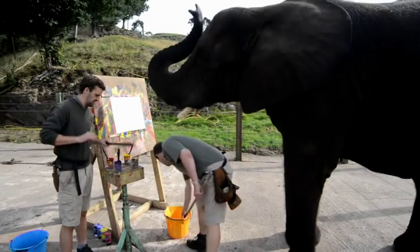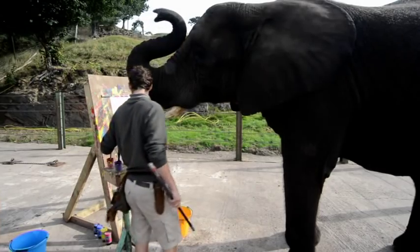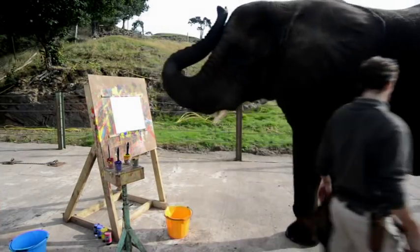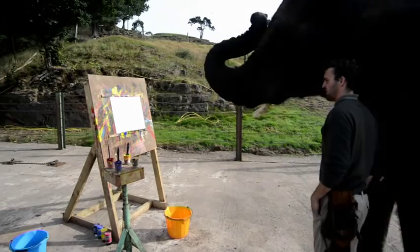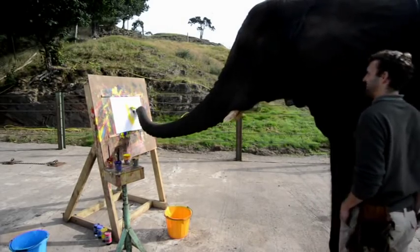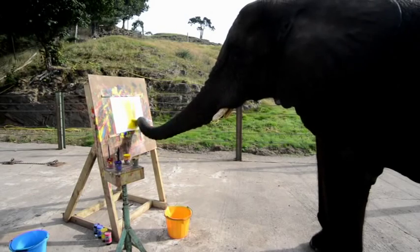I'm going to get a bit lighter. 5 brush, paint, good, good go, paint, alright.